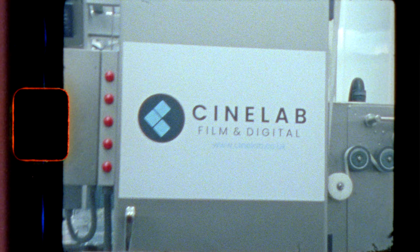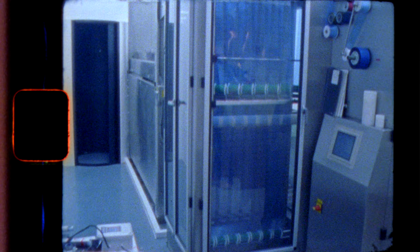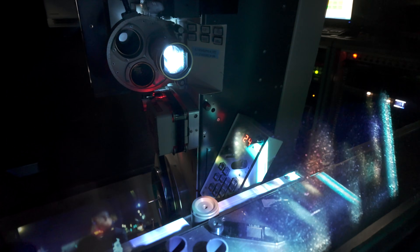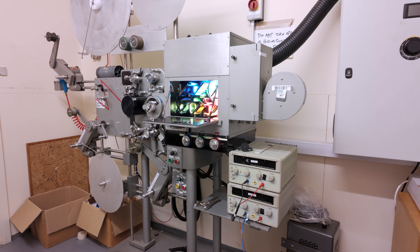Greetings to you all! At the end of July I had an opportunity to be back at Cinelab and witness how the 35mm film print is created. This is a fascinating and complicated process, which unfortunately has become rare after cinemas switched to digital projectors. It is great that there still are companies such as Cinelab that keep this craft alive.